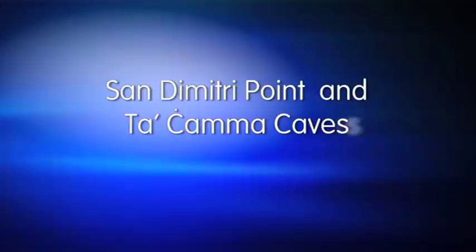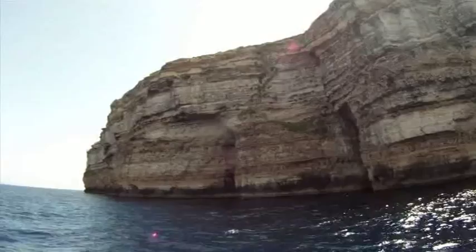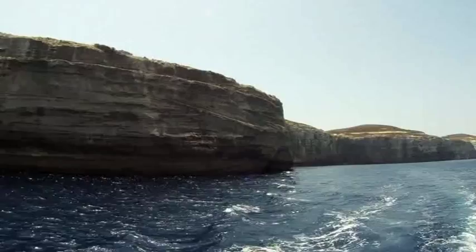Lying on the most westerly point of Gozo and reached only by boat, San Dimitri Point is known for its impressive cliffs rising out of the shimmering blue waters to a height of 80 meters.